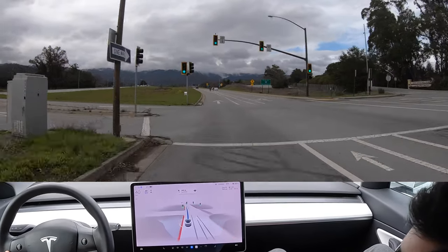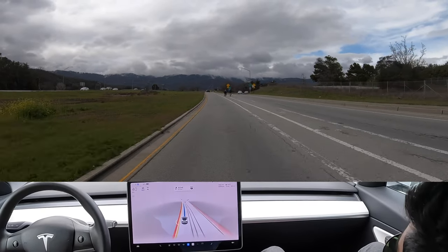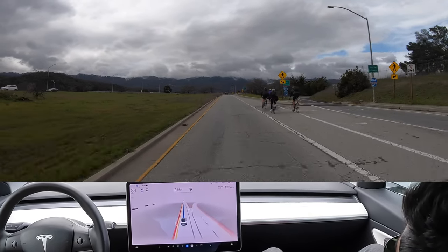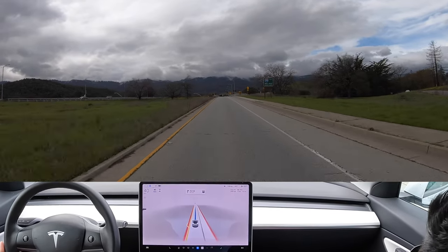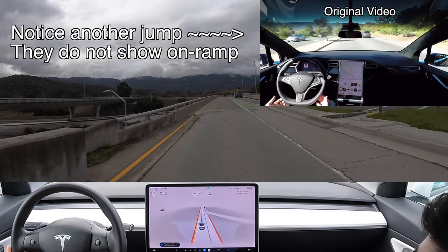My hands are firmly on the wheel because there are some bicyclists here. It's slowing down — went down about six miles per hour, moved over to the left for them, and speeds back up after we passed them. That was actually very nice, I have to admit.